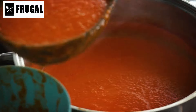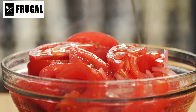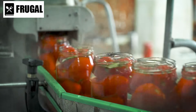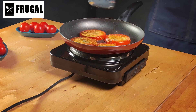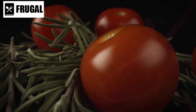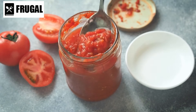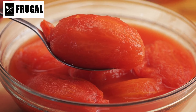Number three: canned tomatoes and tomato products. Canned tomatoes and tomato products are kitchen essentials that offer versatility and flavor to a wide range of dishes. From diced tomatoes to tomato sauce to tomato paste, these canned goodies serve as the foundation for countless recipes, adding depth and richness with minimal effort. One of the advantages of canned tomatoes is their convenience. Unlike fresh tomatoes, which require washing, chopping, and cooking, canned tomatoes are ready to use straight out of the can, making them a time-saving option for busy cooks or emergency situations. They can be used as a base for pasta sauces, soups, stews, and chili, adding a robust tomato flavor to any dish.